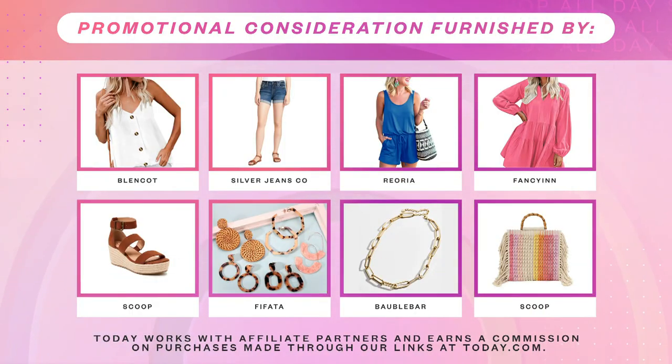And there you have it — everything you need for a totally stylish summer look. Let's recap all the products: the Blenco Women's Button Down V-Neck, the Silver Jeans Company Women's Mid-Rise Boyfriend Denim Shorts, the Summer Scoop Neck Sleeveless Romper, the Fancy Inn Shift Dress with Pockets, the Scoop Espadrille Wedge Sandal, the Bohemian Earring Set, the Bobble Bar Hera Necklace, and the Scoop Fringe Carpet Bag.